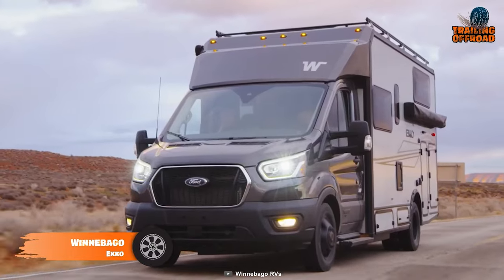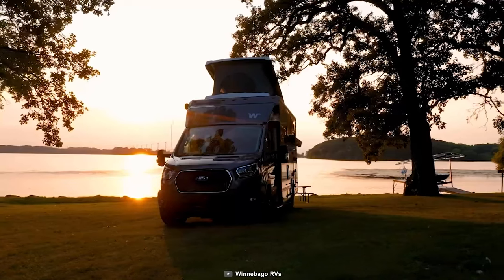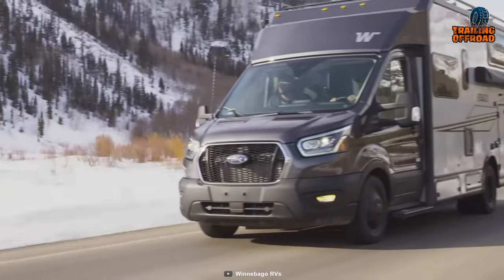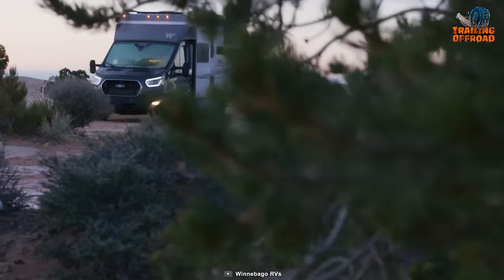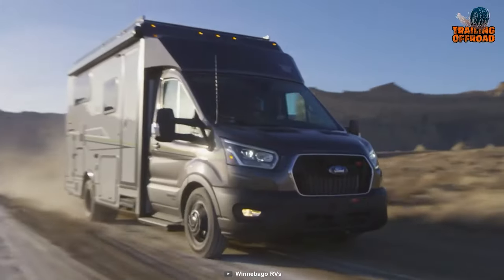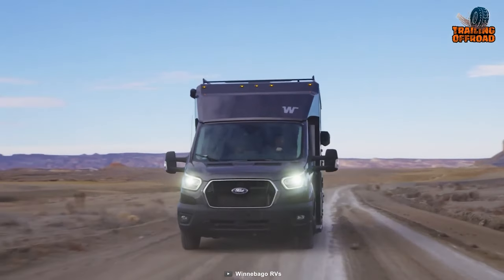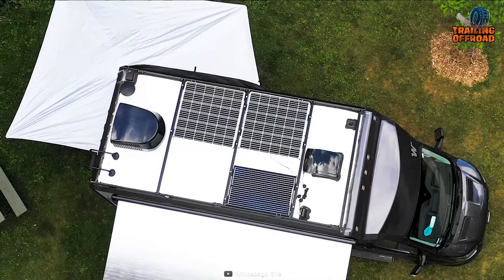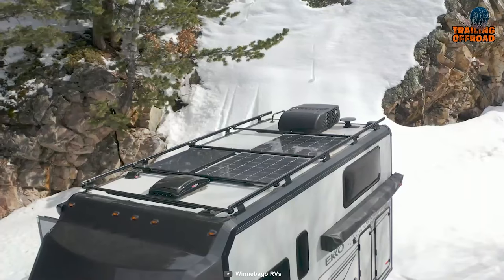A new era of RV exploration begins with the Winnebago Echo, a compelling alternative to the Earthroamer LTI that blends the efficiency and performance of a camper van with the capacity of a Class C coach, redefining adventure in the process. The Echo is powered by a robust 3.5-liter EcoBoost V6 with 310 horsepower and 400 pound-feet of torque, combined with a 31-gallon fuel tank. Safety is a top priority, with adaptive cruise control, a lane-keeping system, and more. The Echo also provides full off-grid adaptability with 455-watt solar panels, a dedicated alternator, and lithium-ion batteries.